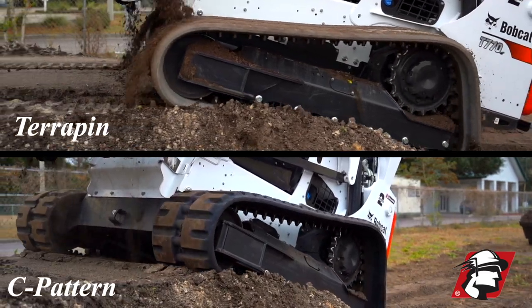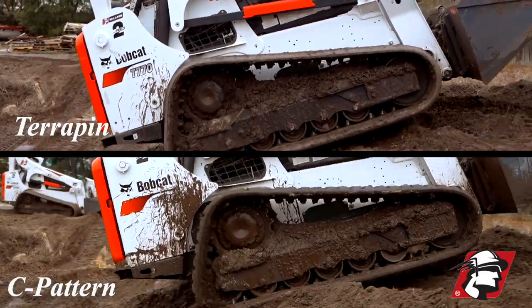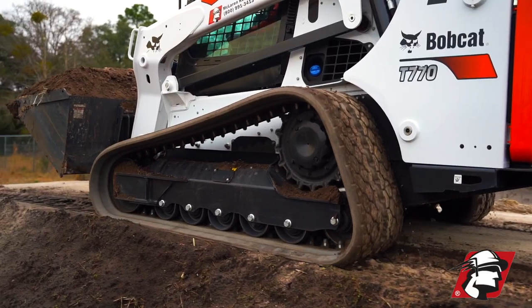It gets you where you need to go, it gets your jobs done — wet dirt, wet mud, slopes — it does all that, but it's also the smoothest ride in the industry.